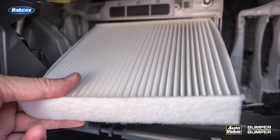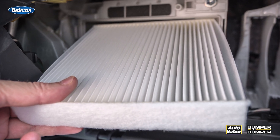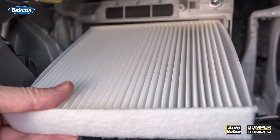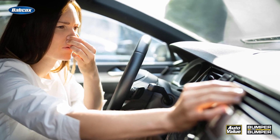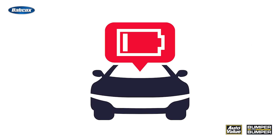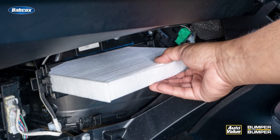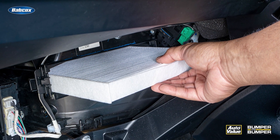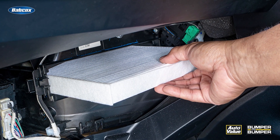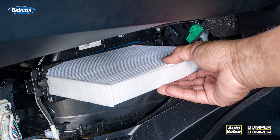The advantages of having high-quality cabin air filters in EVs extend far beyond just maintaining a clean and comfortable interior. Clogged or dirty filters can restrict airflow, forcing the EV's HVAC system to work harder, which can lead to increased energy consumption and reduced battery range. By adhering to the manufacturer's recommended filter replacement schedule — typically every 12 to 18 months or 15,000 miles — EV owners can ensure their cabin air filters continue to perform at their best.